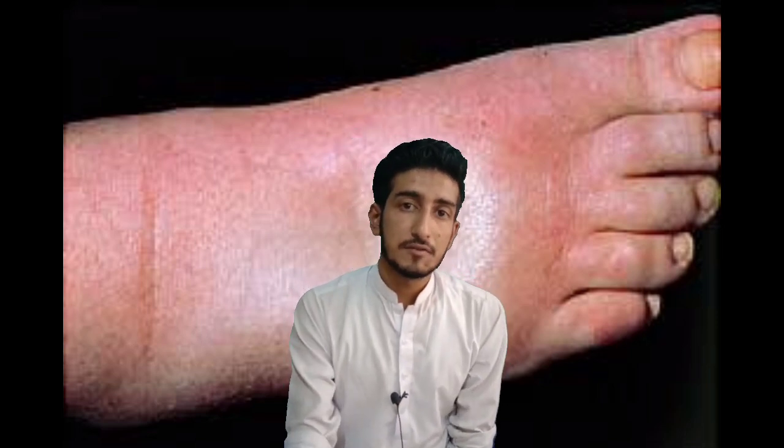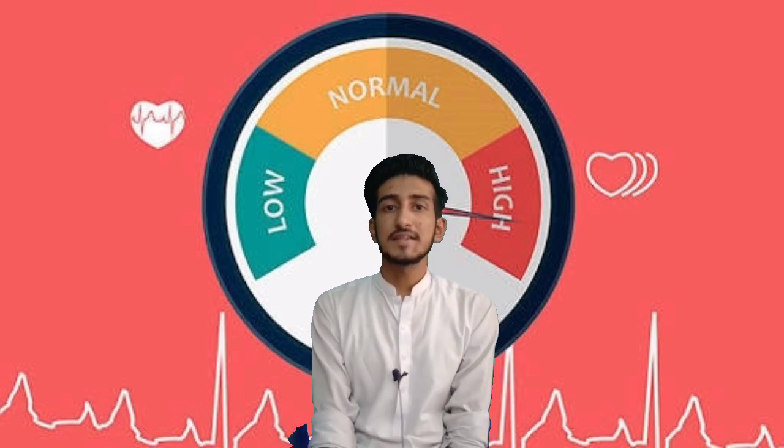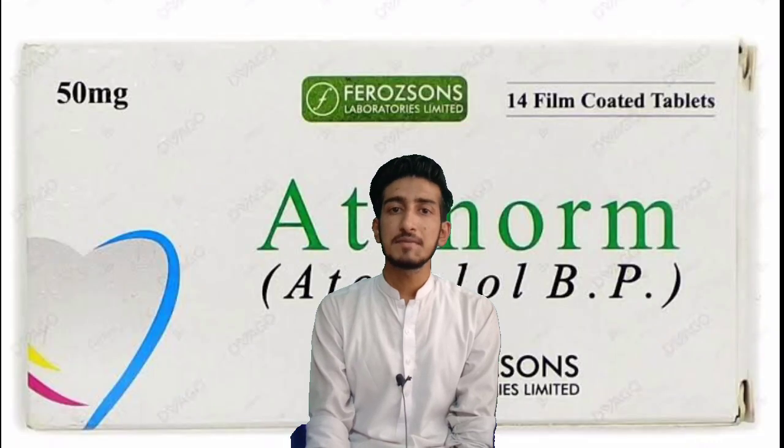When you observe the patient and she has no sweating and no edema, but she has fatigue, vision problems, and headache, it means she is suffering from hypertension. In that case, you can simply prescribe her atenolol.